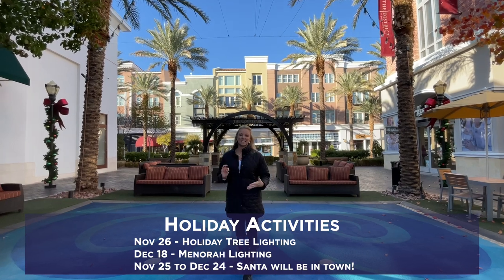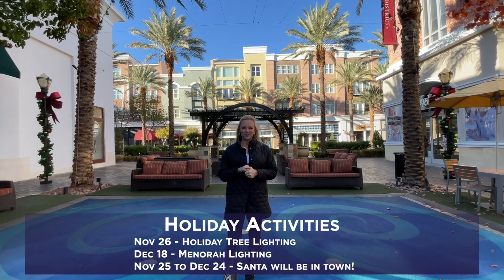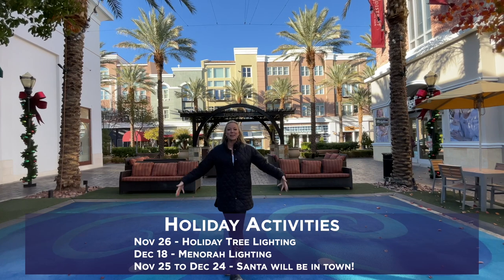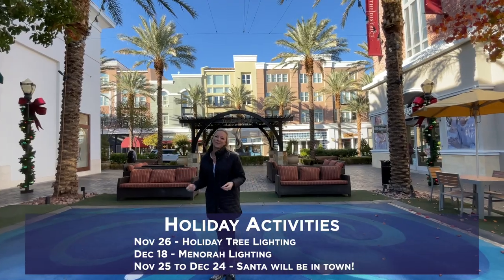There's a menorah lighting on December 18th, and Santa will be here for the kids November 25th through December 24th. And speaking of for the kids, I am standing on a splash pad right now — so when it's hot in the summer, they can come jump and run around in the splash pad.